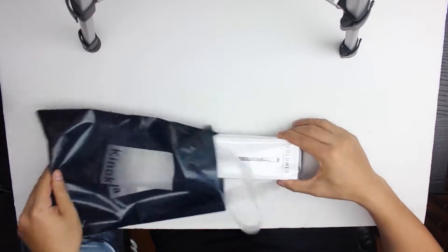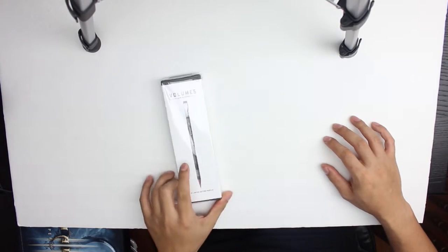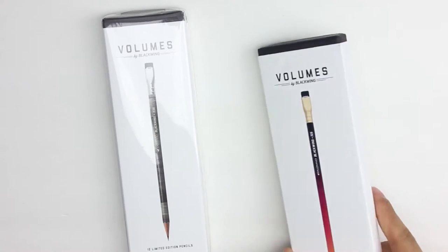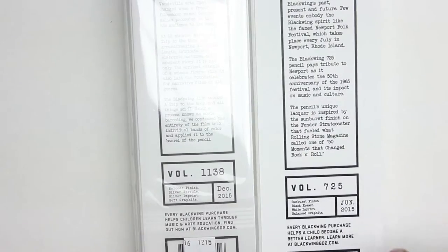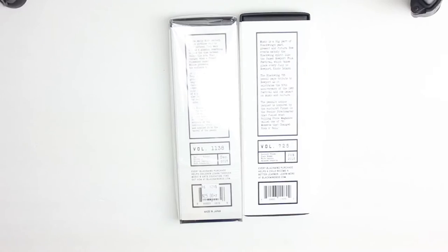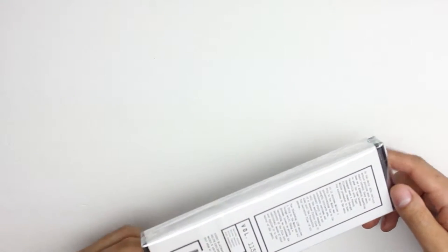Hey guys, welcome back to another video. If you guys remember, I did a video way back called 'Are Premiere Pencils Worth It?' So I went back out and got another limited edition set of 12 Blackwing pencils — this is the Blackwing 1138. It has another story going with it, so the question is: are they really worth it? They're $25 and you only get 12 pencils. I'll show you some tests and how things go with this.